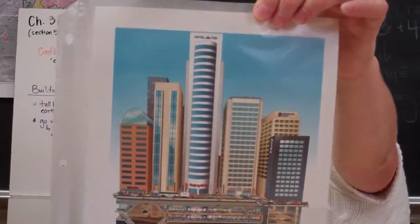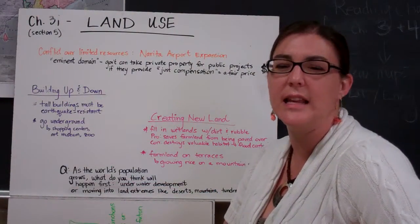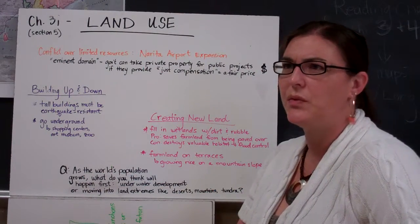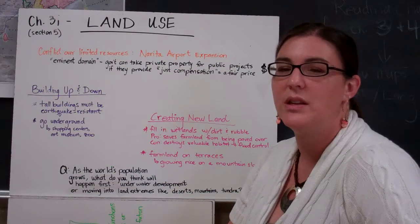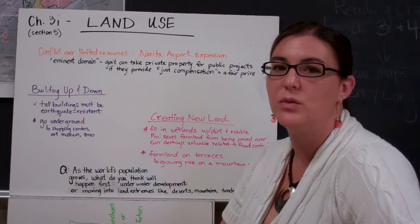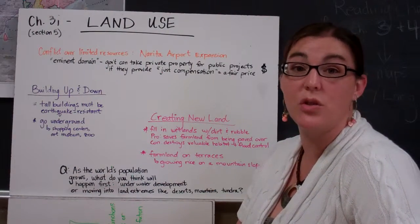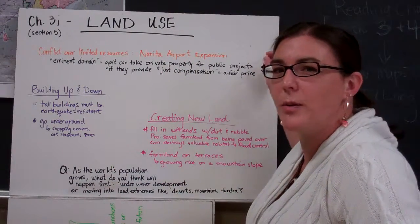Here is the image from your textbook about growing up and growing down. As the world's population continues to grow — we're projected to reach 9 billion people on the Earth's surface by 2050 — where are we going to expand to? Do you think it's more likely that we'll expand into underwater terrain, or into traditionally unlivable or challenging terrain like deserts, high mountain areas, tundra, and frozen areas like much of northern Eurasia? Where do you think we're going to end up as we start to run out of space?